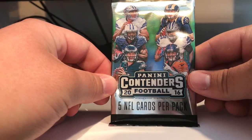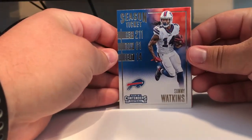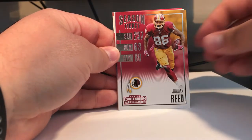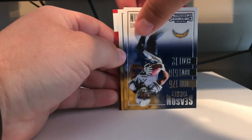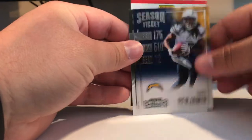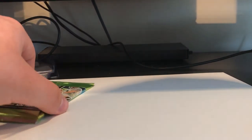Next, 2016 Panini Contenders. Let's see: first we've got Sammy Watkins, Jordan Reed, Tyrod Taylor, Travis Benjamin, and Aaron Rodgers. Nothing in that one — not too surprised. I haven't bought a pack myself, so not too surprised. That's what we got out of that.